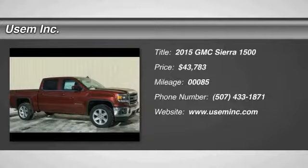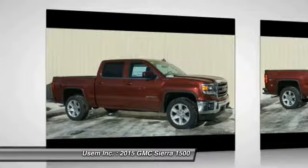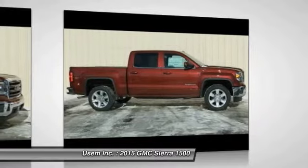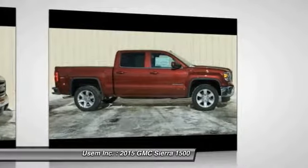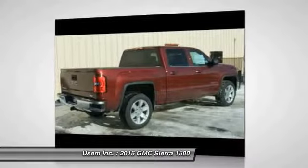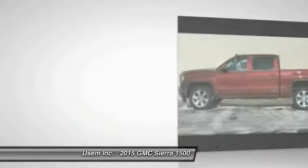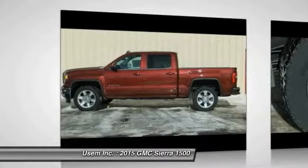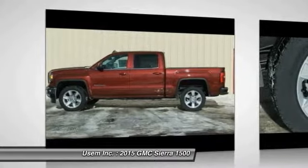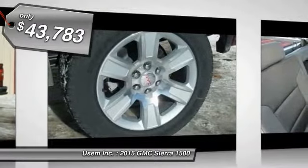The 2015 Sierra 1500 offers a 5-star frontal and side crash test rating and a combination of mechanics and aerodynamics that give it better conventional V8 fuel economy than any competitor. The Sierra 1500 now comes standard with a Vortex 6.2L and 5.3L V8 engine and an electronically controlled 6-speed automatic transmission that combines high max hauling capability with precise control, and is priced below $45,000.